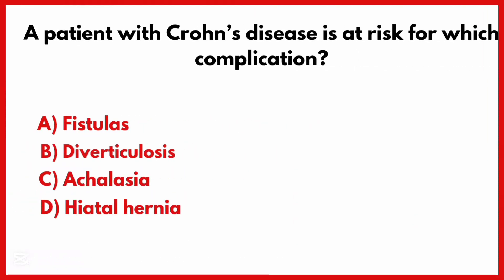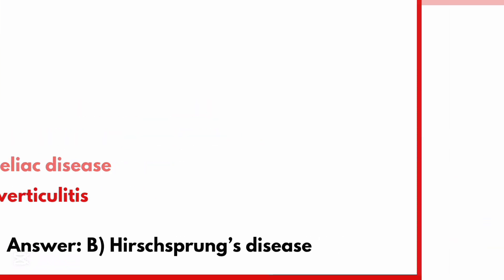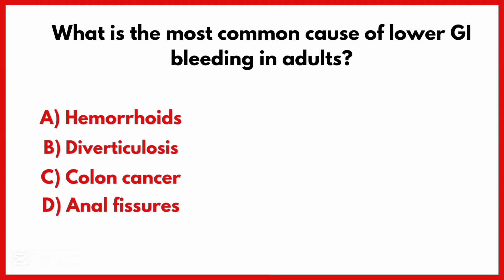A patient with Crohn's disease is at risk for which complication? The correct answer is option B: Hirschsprung's disease. What is the most common cause of lower GI bleeding in adults?